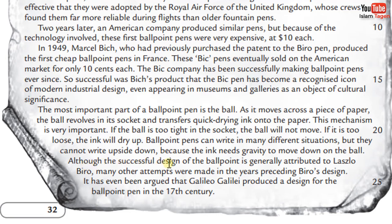Although the successful design of the ballpoint is generally attributed to Laszlo Biro, many other attempts were made in the years preceding Biro's design. It has even been argued that Galileo Galilei produced a design for the ballpoint pen in the 17th century.